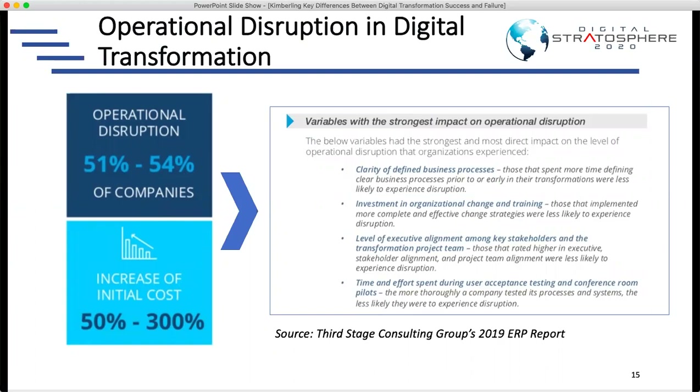The CEO said, 'I'm tired of the delays, we've spent too much on this, we're going live on the date we said.' We said, 'Here are the risks — we might not be able to ship product, let's create a contingency plan.' He said, 'I don't care, we're going live.' So we went live 30 days earlier than we had suggested and it didn't go well.